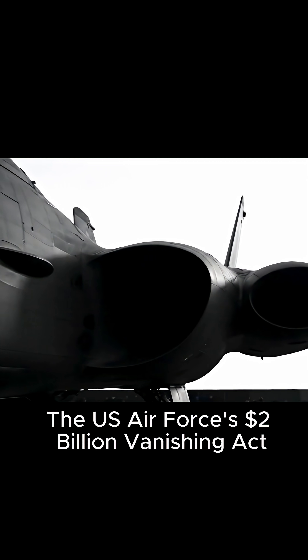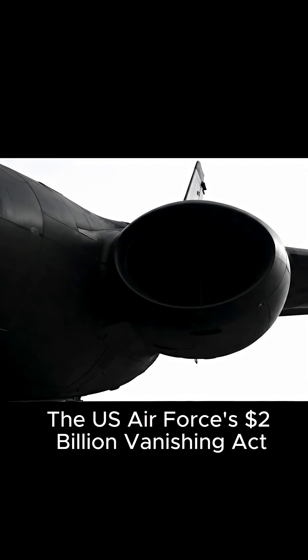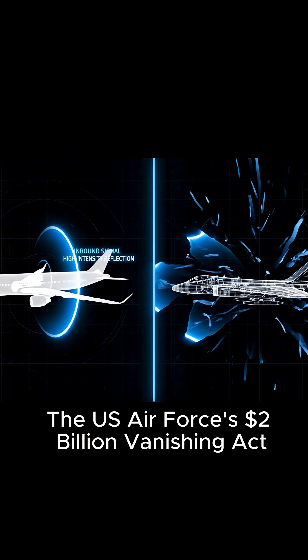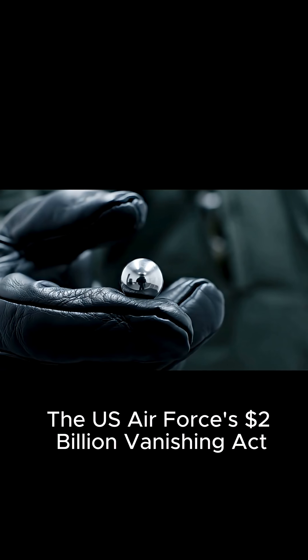The first secret is its skin. There are no flat surfaces, only precise, seamless angles designed for one purpose: to deflect radar waves. While normal planes act like a mirror, the B-2's shape and skin scatter and absorb the signal.